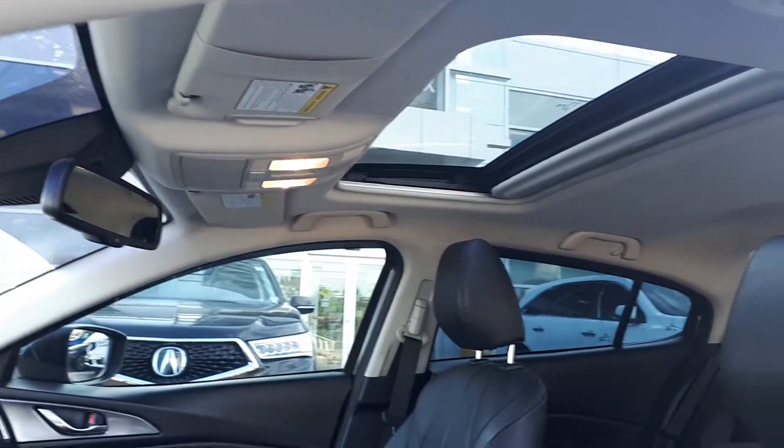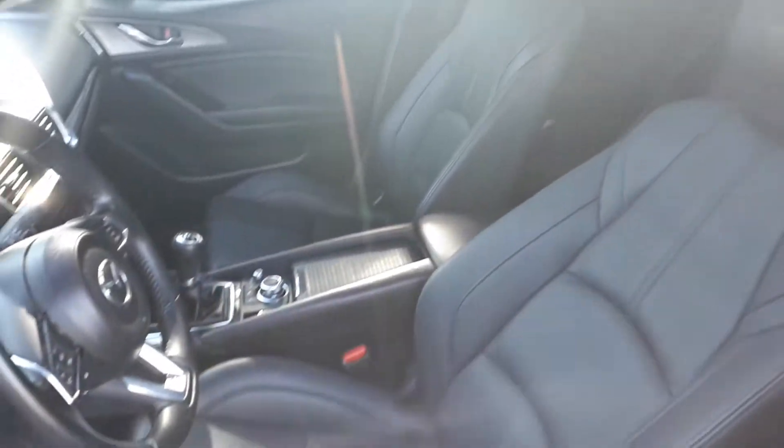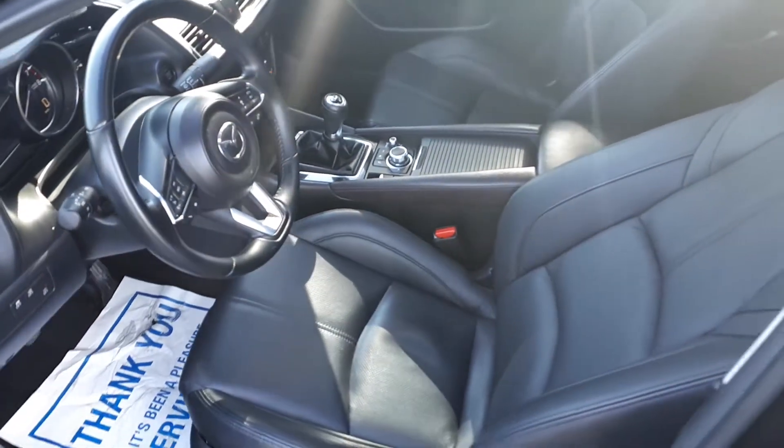Plus a sunroof up top. This vehicle seats 5 passengers, with 2 seats in the front and 3 seats in the rear.